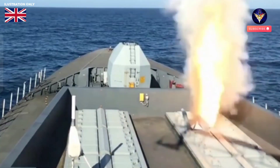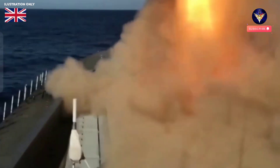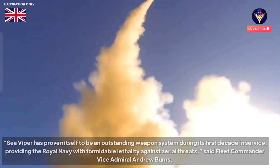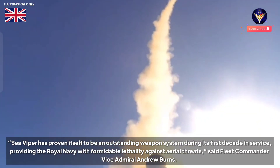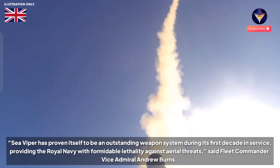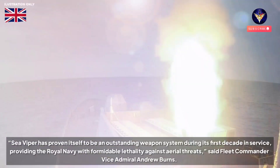The Evolution upgrade is designed to deal with the increasing threats posed by anti-ship ballistic missiles, ensuring the Type 45 is able to defend the fleet — especially carrier strike groups — against complex air threats both now and into the future. Sea Viper has proven itself to be an outstanding weapon system during its first decade in service, providing the Royal Navy with formidable lethality against aerial threats, said Fleet Commander Vice Admiral Andrew Burns.